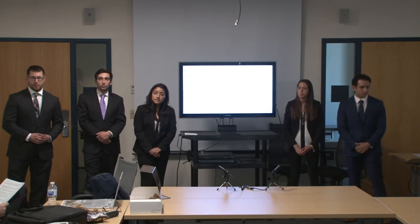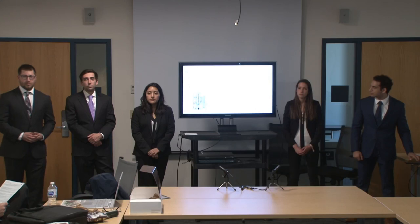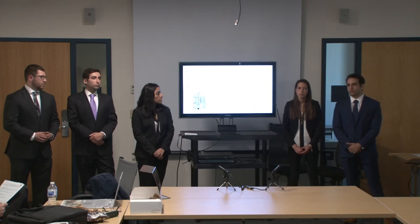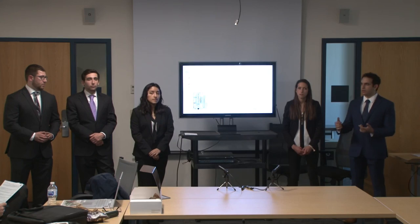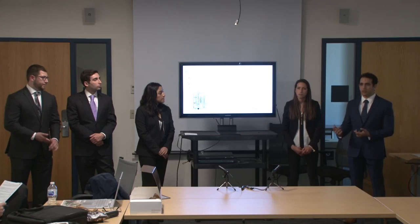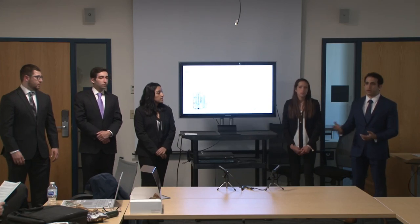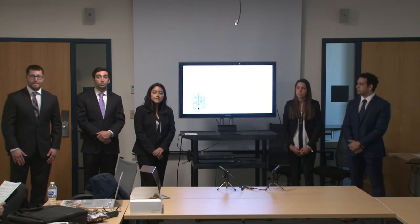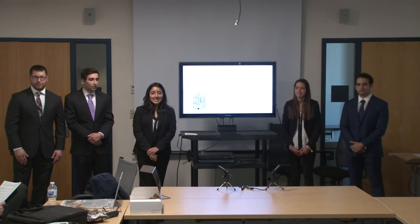Q: For the bioreactor, you defined a power number and a sparging rate — what went into calculating those? A: The power number equation depends largely on factors we don't have control over, such as blade diameter and media density. The variable we do control is the RPM at which we operate the bioreactor. Operating between the specified power number values gives us turbulent flow, so that's something to be refined through experimentation, but this is where we would start. Thank you.